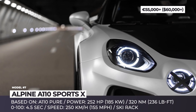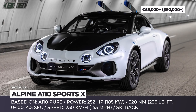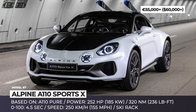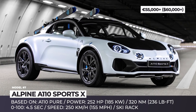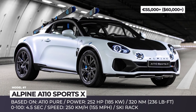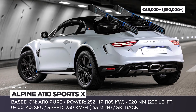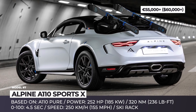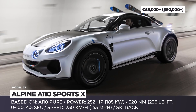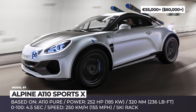Alpine A110 Sports X. The 1973 Monte Carlo Rally was dominated by the A110 rally car, which is now being reimagined by Renault's performance brand Alpine. The production version of this tiny coupe is one of the best-balanced mid-engine sports cars on the market, sold in three configurations — Pure, Légende, and S — all powered by a turbocharged 1.8-liter engine producing 252–292 hp.